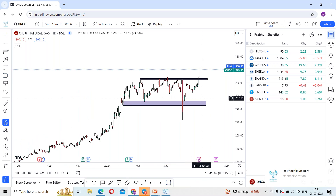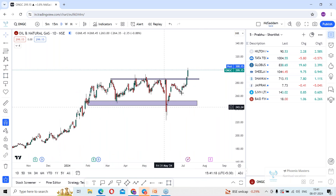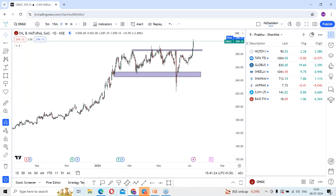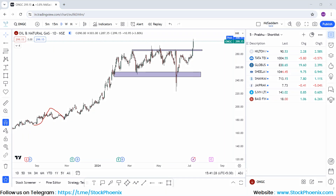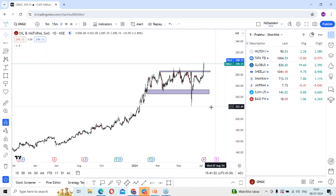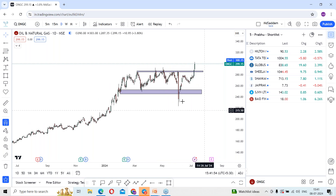Previously, the stock went into consolidation around this area after a sharp momentum from around 150 levels. The stock made higher highs, and now it has made fresh high levels — higher highs and higher lows — clearly indicating a bullish trend. From 220 levels the stock once again made a sharp move towards 280, then started consolidating. Finally, being an options stock, it is coming out from this consolidation, so we are expecting the stock may continue further rally and look for further highs in coming days.